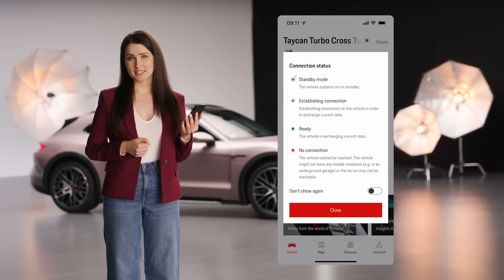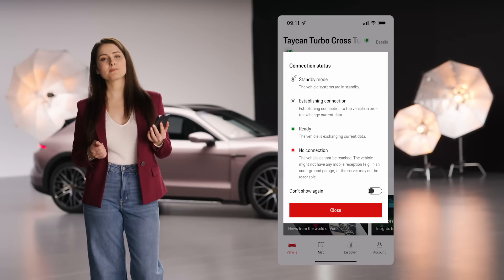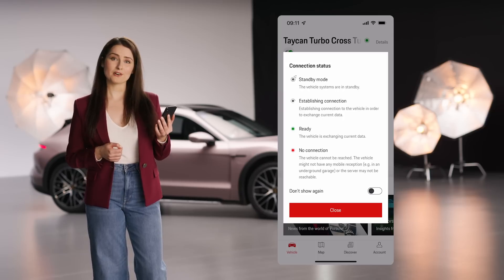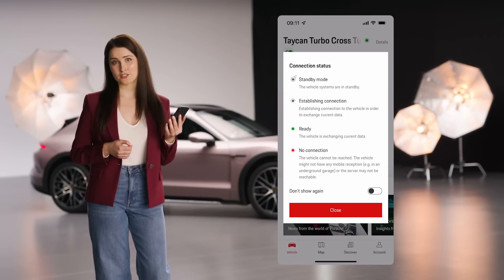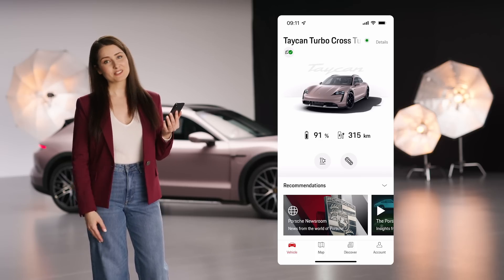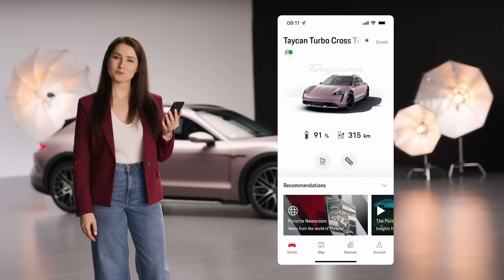If the connection status is red, your vehicle is currently not connected. Some reasons for this may be because your vehicle might be missing cellular network connection — for example, when you are in an underground parking garage — or the server may not be currently accessible. Please keep in mind that it can take a few seconds until your current vehicle data is synchronized with the app.